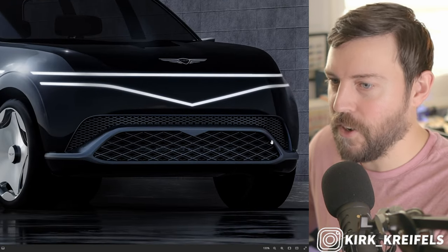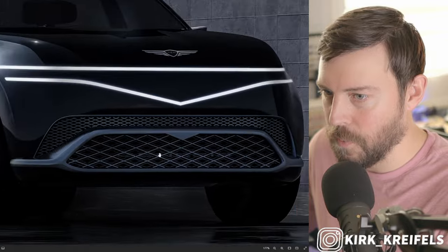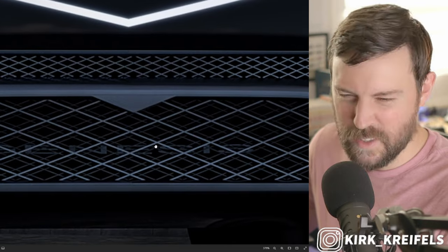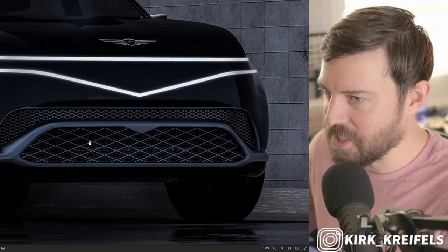Down below that is a very minimal grille design, of course, with an electric vehicle. Oh, I just noticed this detail — do you see 'Genesis' written inside the seemingly dual-layer grille? That is a nice attention to detail, and details are what this vehicle should be all about.